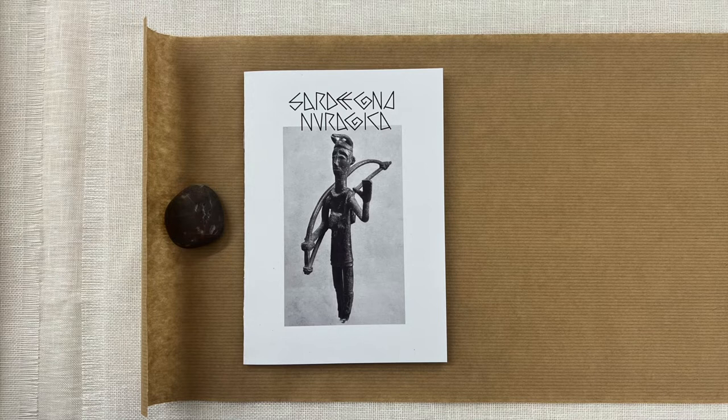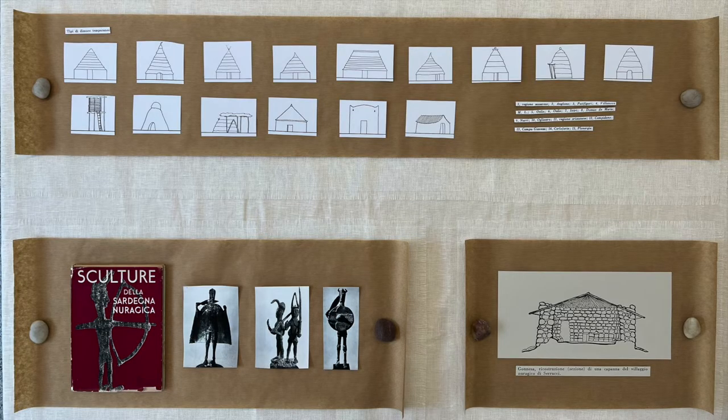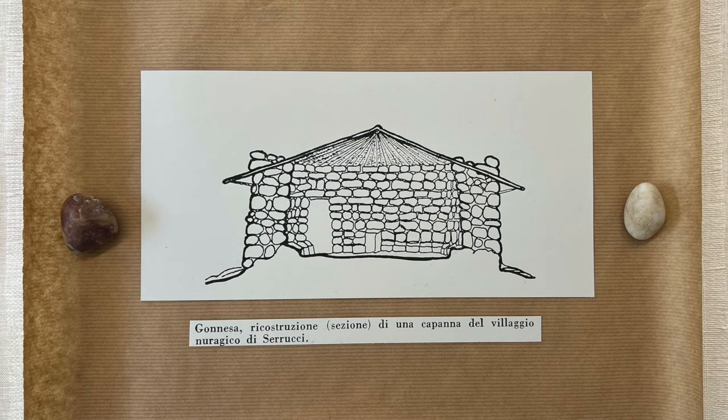Nuragic architecture was built on the island of Sardegna around 4,000 years ago. The idea of the nuraghe comes from the temporary shelter initially built by these people in straw or wood. Around this time they abandoned their nomadic habits and started building more permanent settlements. They used local rocks, which is the only abundant material in the island, to build very simple dwellings that have a circular plan. The roof was still built in wood.